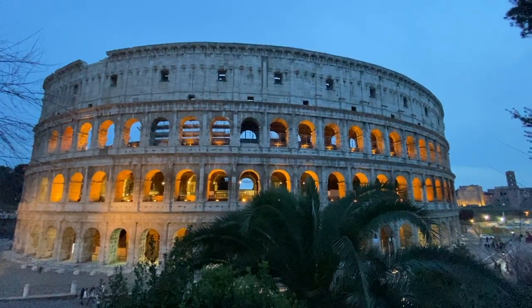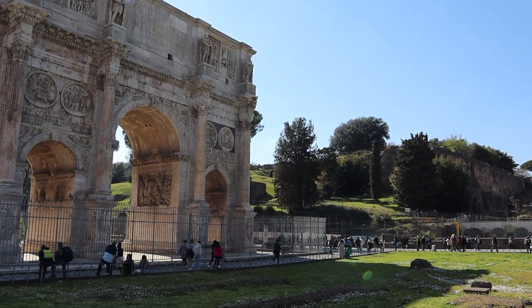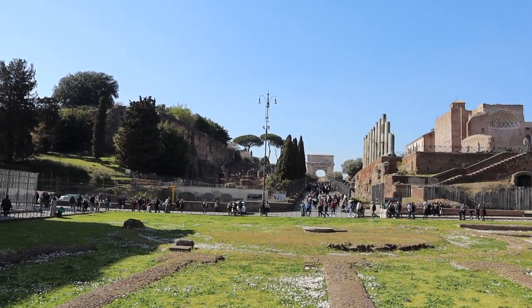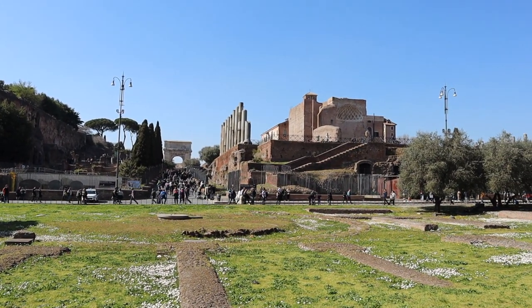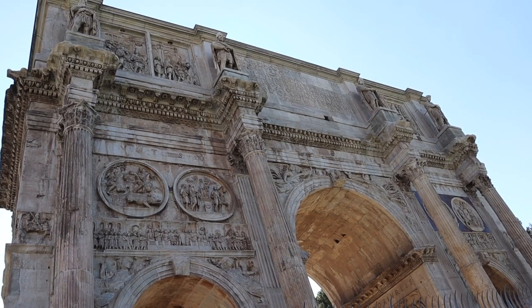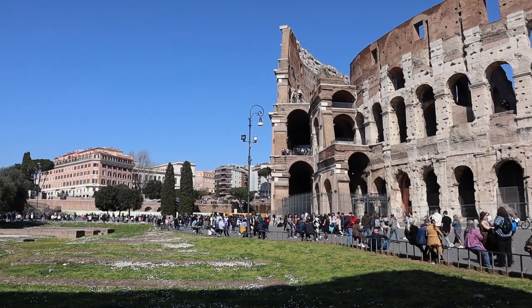After the Colosseum tour, it was time to head over to the Roman Forum. I also found some ruins right next to the Colosseum.